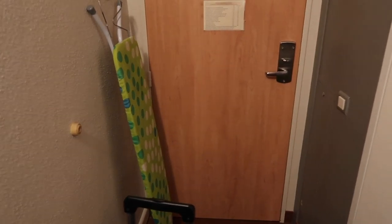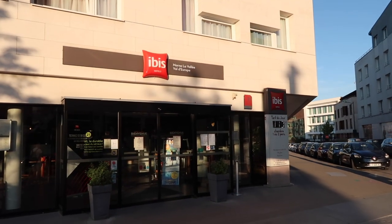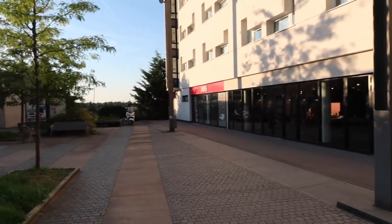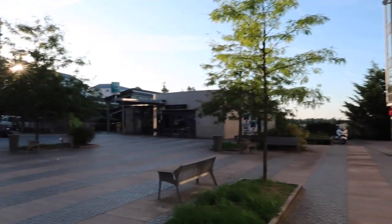That's the room. Also, as we mentioned, the iron and ironing board are 20 euros to rent from reception. The hotel entrance is just there, and across here there's an Avis rent-a-car place, and that's the RER station.